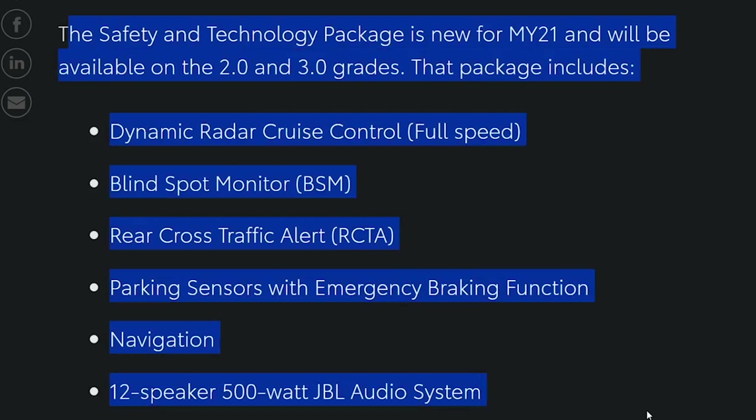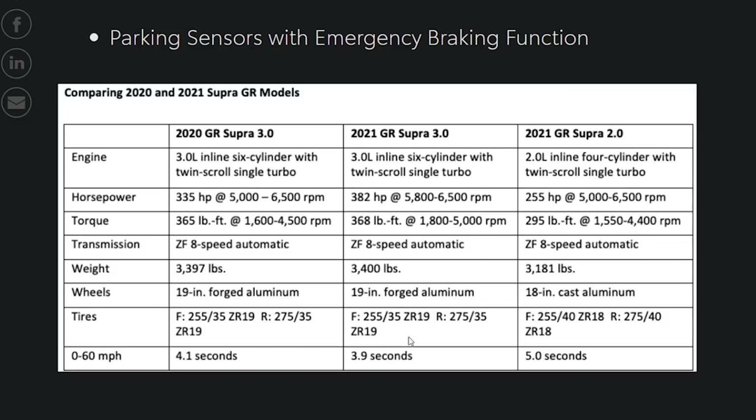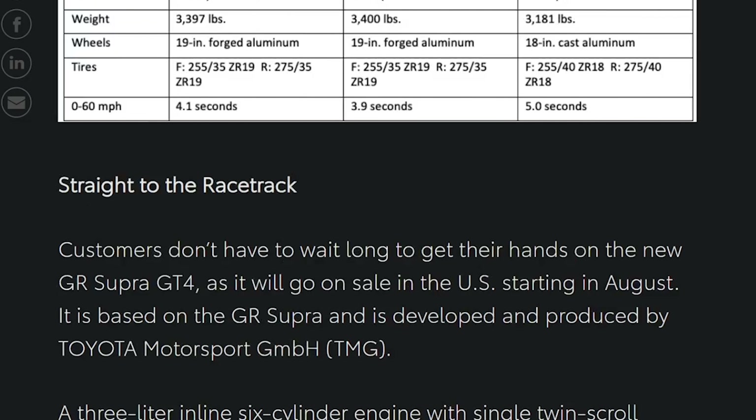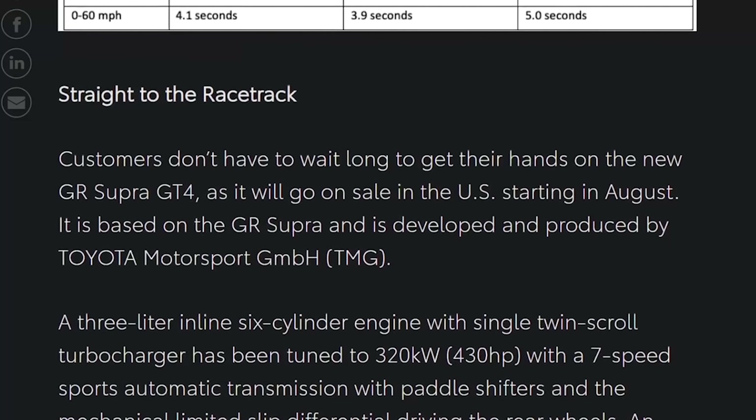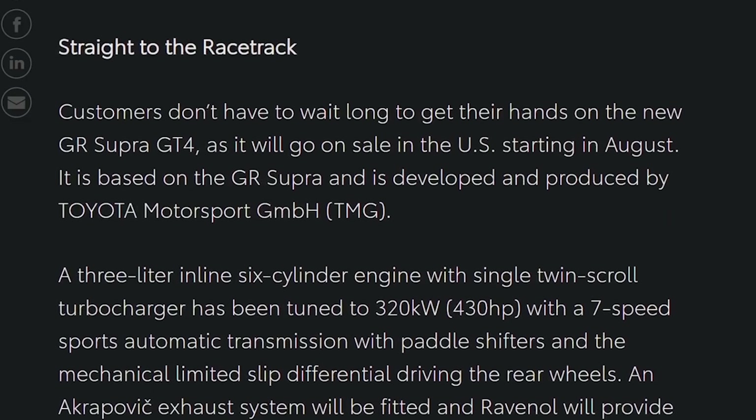This sounds like a very expensive package for how much technology they're putting in there. I have no idea what that's going to cost. There's a nice little graph here comparing the 2020 Supra versus the 2021 3.0 and the 2021 2.0 — feel free to take a screenshot and read it over. The rest of the article talks about the racing variant, the GT4 Supra, which will be on sale in August.